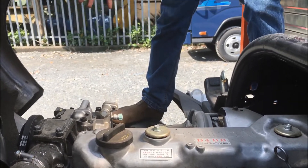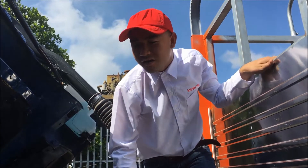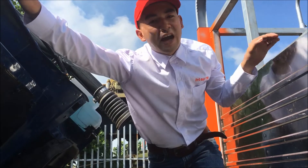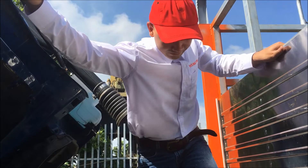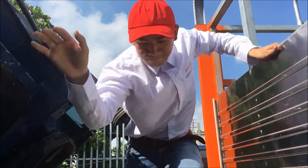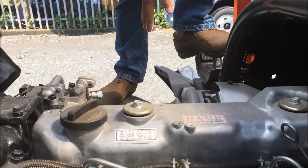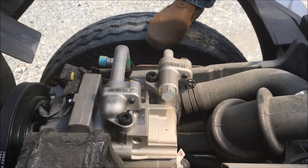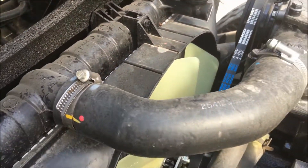Cảm giác động cơ rất mạnh mẽ - đúng là một thương hiệu đến từ Hàn Quốc. Các bạn xài xe Hyundai thì cũng đã hiểu, rất an tâm. Động cơ có turbo tăng áp, giúp máy hoạt động hết công suất và tăng tốc nhanh đến mức có thể.